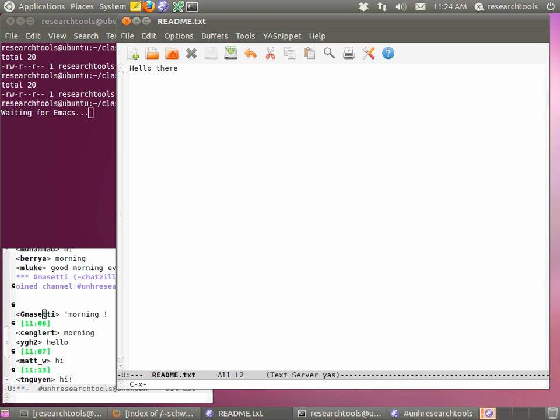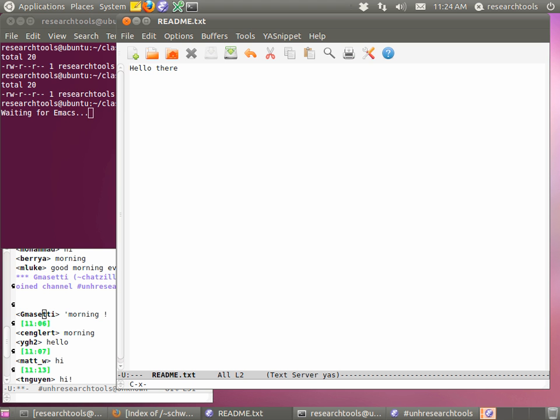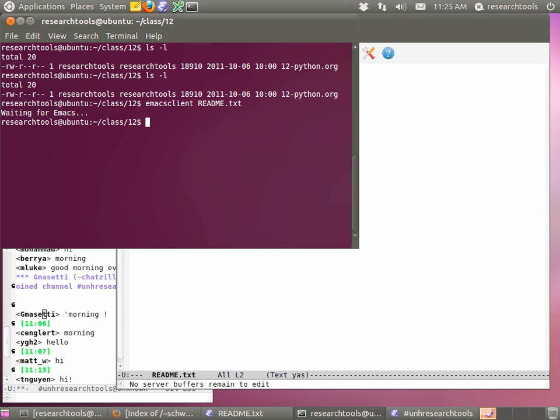So now you're staring at a blank readme.txt in Emacs. Do metaX — hold down alt then X — let go and type server-start, press enter. Now go back to the terminal and run emacsclient space readme.txt. In this file, type whatever you want, like 'hello,' and we're going to save this with Control X, Control S. Now type the command to say you're done editing for this Emacs client — that's C-X and the number sign. It's kind of awkward to type.